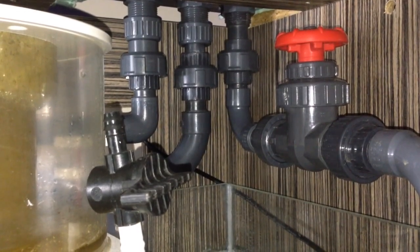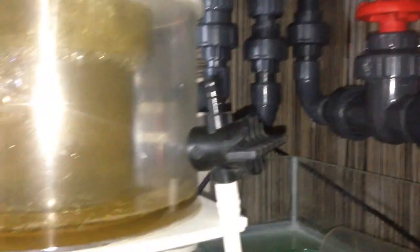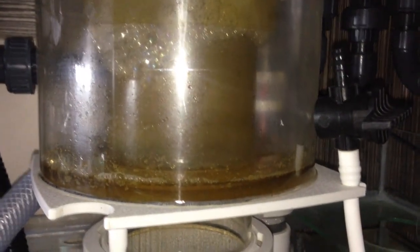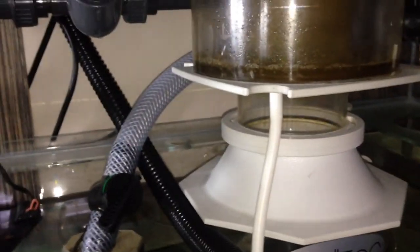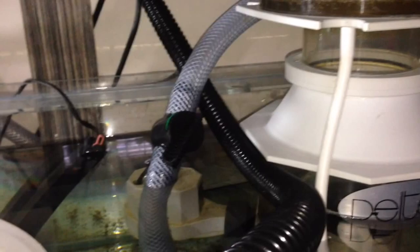A quick update on the skimmer. As you'll notice from the previous episode, the pump I was using was my Eheim 5000, because my Fluval SP4 had packed in. So I had to plumb the skimmer direct from the overflow, and as a result you can see all this crap that's built up. I really don't recommend it — it's dirty water going into your skimmer, which sounds great, but because it's not going through the filter socks first, all that crap just ends up building up everywhere. The skimmer wasn't working that great either, to be honest.